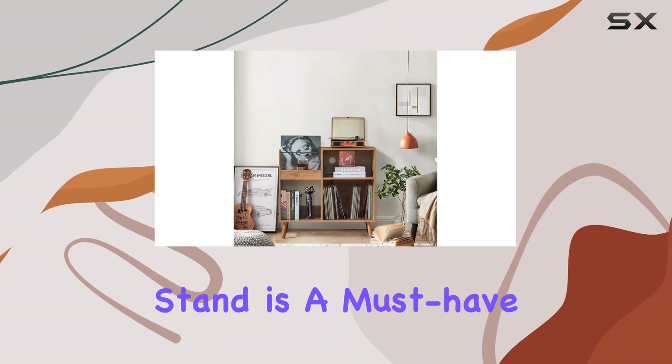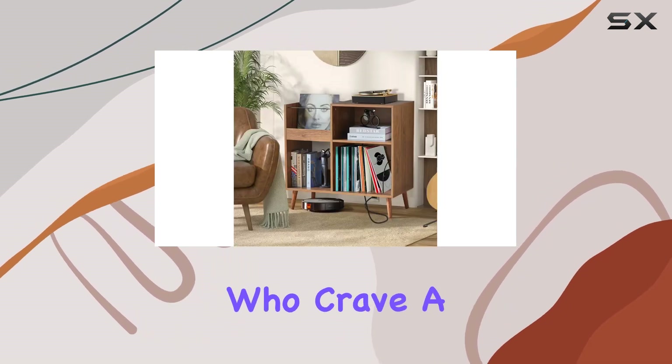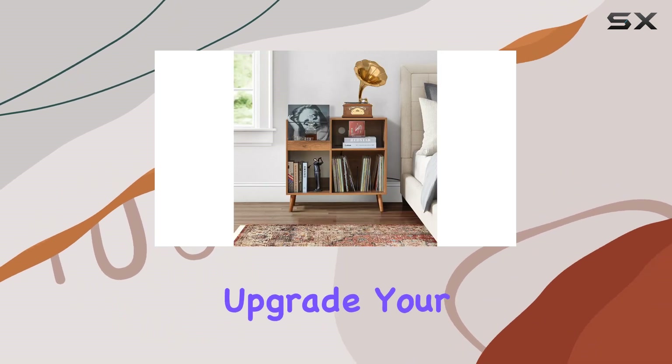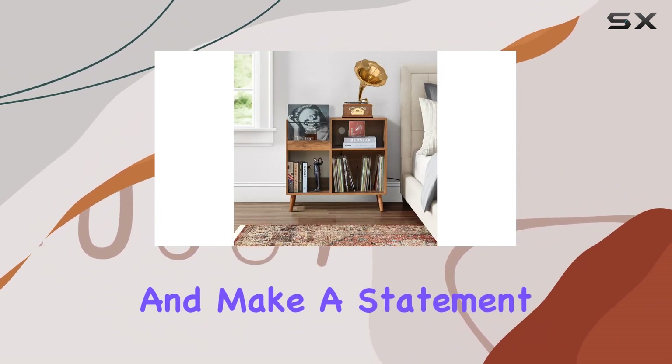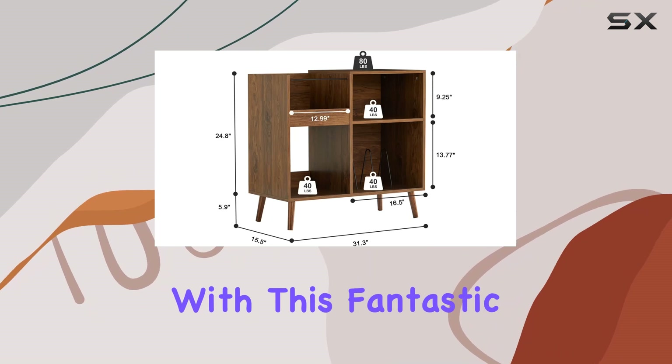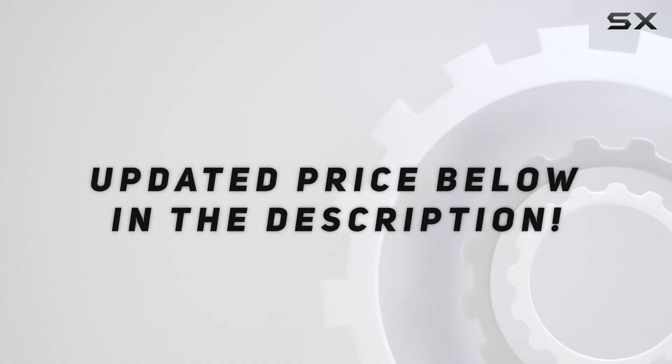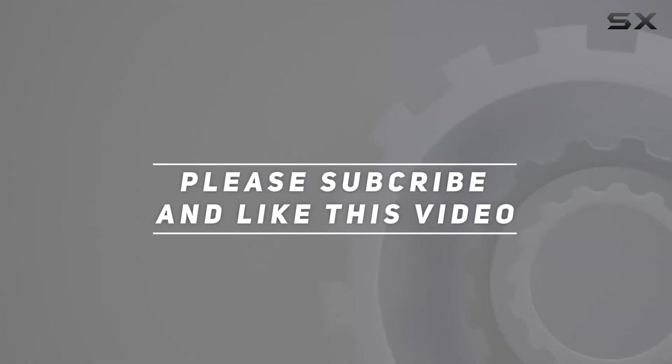In summary, the Efevo Modern Record Player Stand is a must-have for vinyl enthusiasts who crave a seamless blend of style, functionality, and convenience. Upgrade your vinyl experience and make a statement in your home with this fantastic piece of furniture. Check out the video description for the updated price, and thank you for watching!